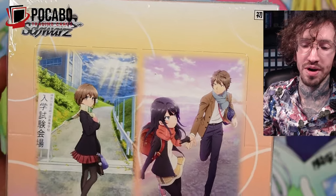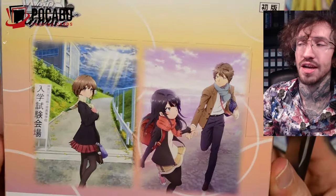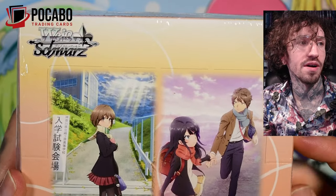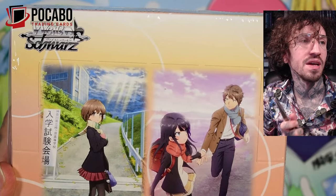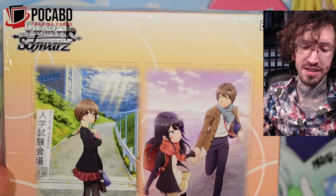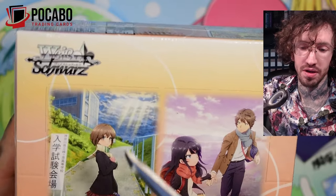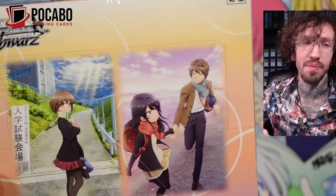Hello and welcome to another Weissschwarz unboxing today with Seishun Butayaro. This is a pretty sought-after set because it has some very expensive chase cards you want to get. I got this box from the Pokeboo shop, my partner shop.